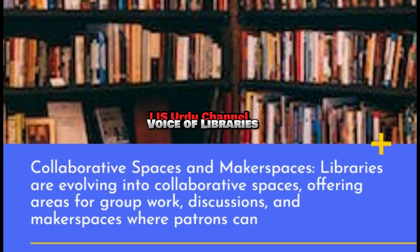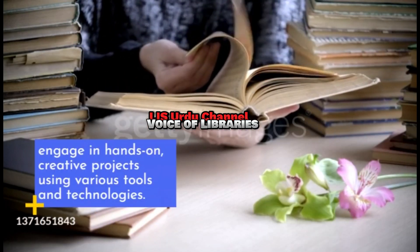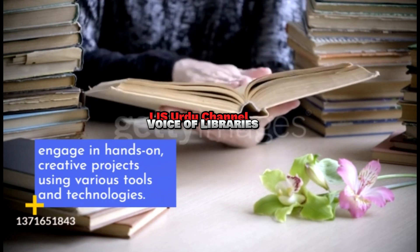Collaborative Spaces and Makerspaces: Libraries are evolving into collaborative spaces, offering areas for group work, discussions, and makerspaces where patrons can engage in hands-on, creative projects using various tools and technologies.